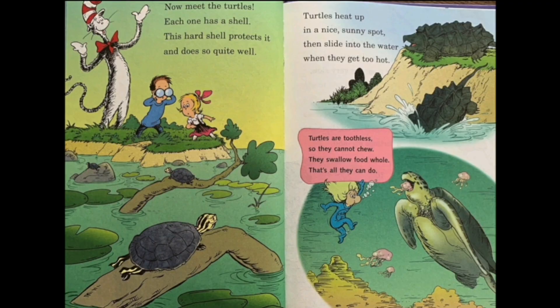Now meet the turtles. Each one has a shell — this hard shell protects it and does so quite well. When the turtle wants to sleep or hide from danger, it pulls itself into the shell. Turtles heat up in a nice sunny spot, then slide back into the water when they get too hot. Turtles are toothless, so they cannot chew — they swallow food whole, and that's all they can do.